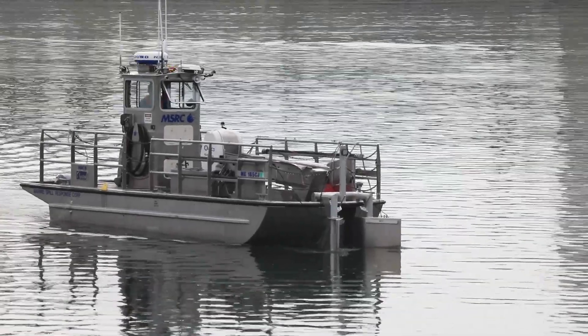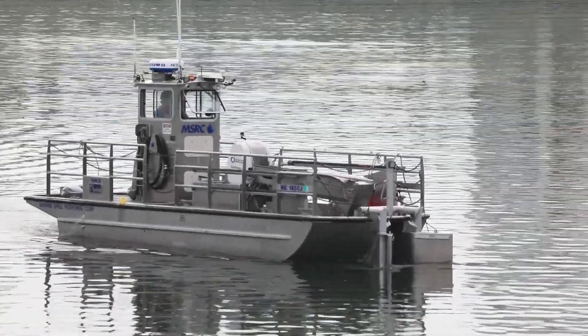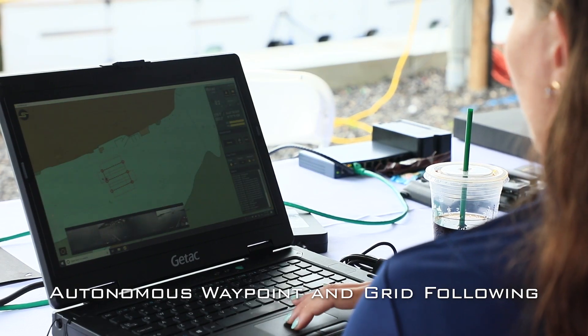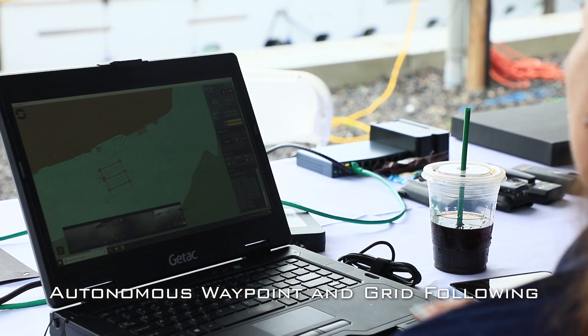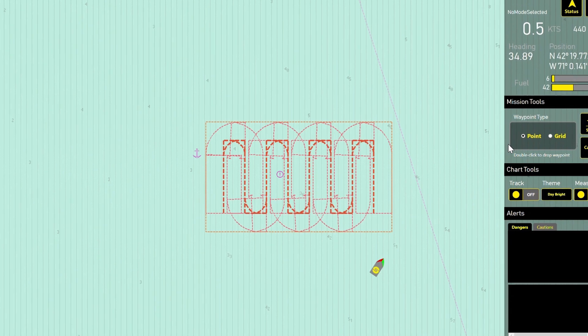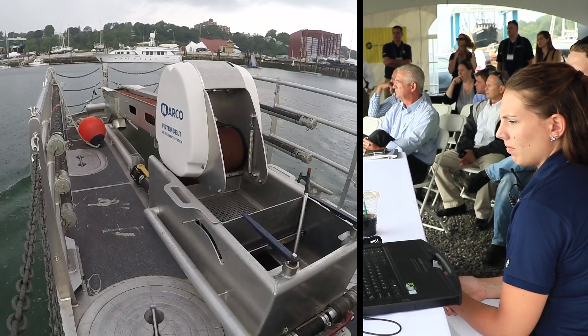What folks will see today is the Sea Machines SM300, our flagship product, in real operation on water on a Quijack skimmer vessel. The SM300 system provides a number of workflows and capabilities to the commander. One is waypoint, where you can point and click, set a speed, and the vessel will complete that operation. Another is a grid pattern over a broad area, very useful for oil spill skimming — going back and forth along lines to clean up and remove oil from the water. The SM300 also enables remote operation, with the operator on shore while the vessel performs its task.